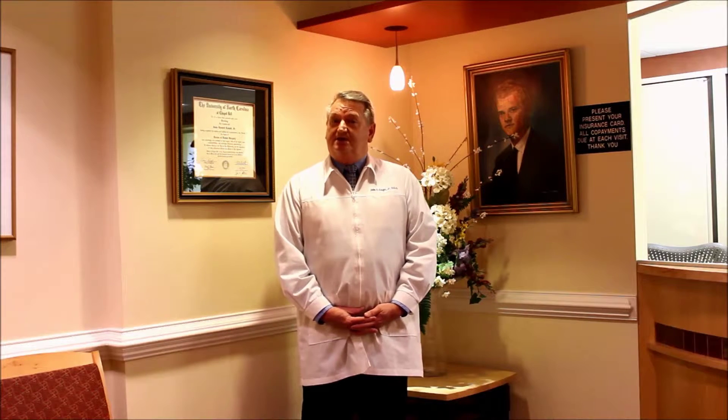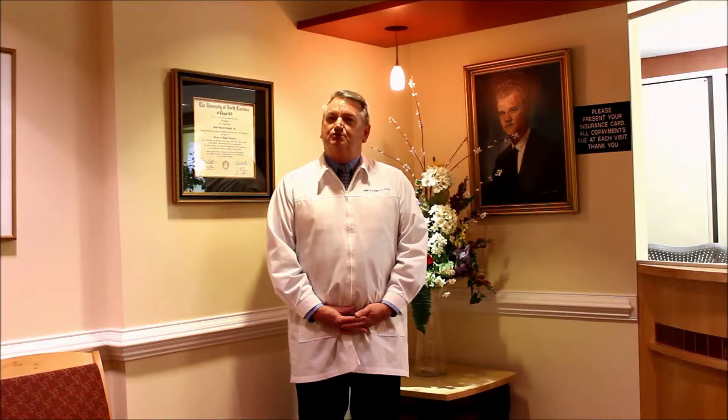We provide pediatric services for children to family comprehensive dentistry. Some of the things that we do here that make us unique is the placement of dental implants, Invisalign, orthodontic treatment, and one new thing we've added recently is our in-office Zoom whitening program where you can lighten your teeth eight to ten shades in just one hour appointment.